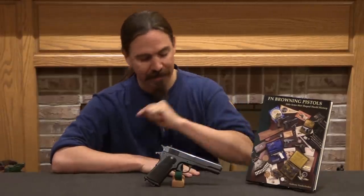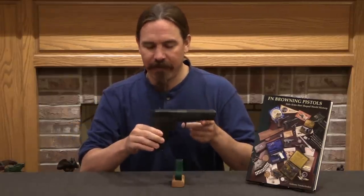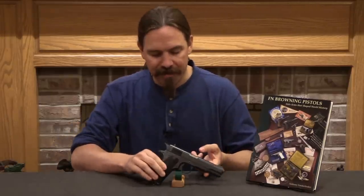Hi guys, thanks for tuning in to another video on ForgottenWeapons.com. I'm Ian McCollum, and we have a fantastically cool pistol here today. This looks just like a 1911, but it is not. This is an FN Grand Browning.